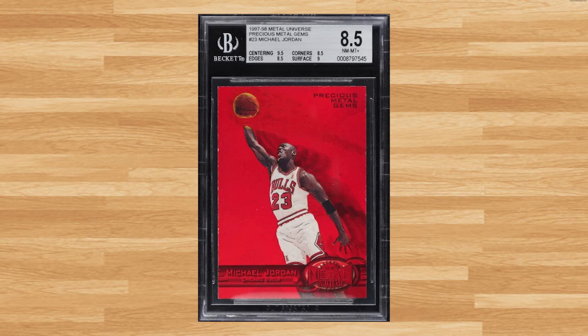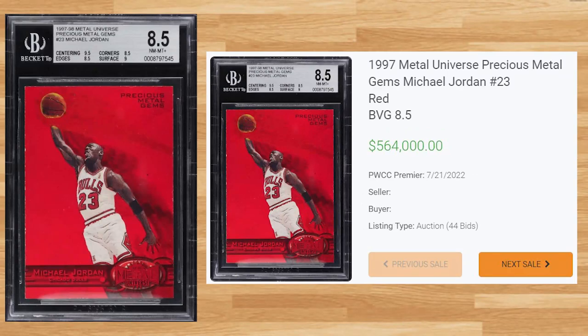Up next at number 2 is this 1997 Metal Universe Michael Jordan PMG, card number 23. This BGS 8.5 received 44 bids on July 21st and sold for $564,000. This is the new record sell of this red PMG in any grade by any grading company. The previous record was held by a PSA 6.5 that sold for $492,000 back in February of 2021. Interestingly, the highest sold copy was a PSA 9 that went for $13,900 back in April of 2012 and has not resurfaced since.